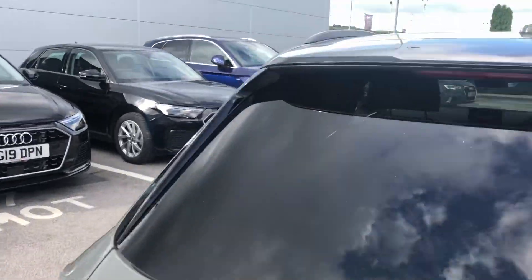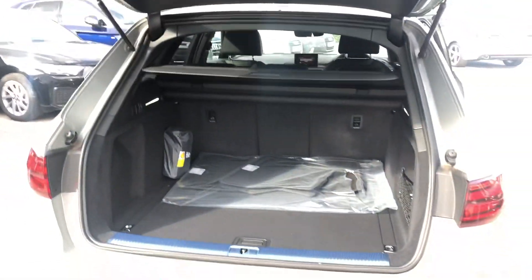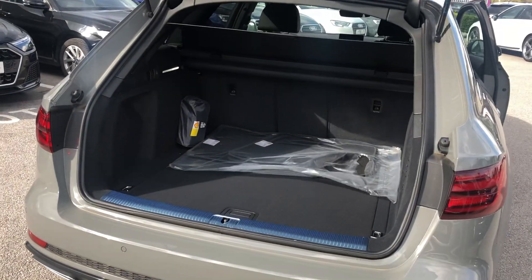Take a quick look in the back. You have an electric tailgate and there's plenty of space in the A4 Avant.